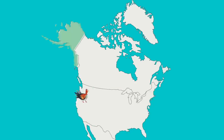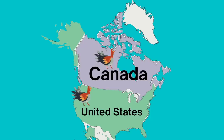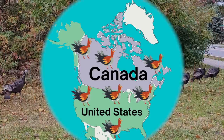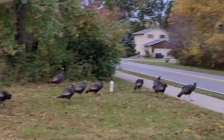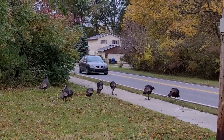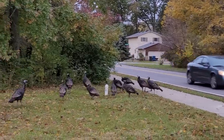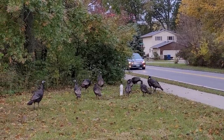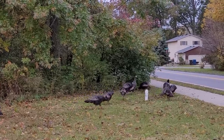Wild turkeys can be found in many places in the United States and Canada. There's a flock of wild turkeys near my house that I see every couple of days. Why did the turkey cross the road? He didn't! Careful, turkey! This group stays together, and sometimes they'll even stop traffic trying to get to the other side of the street.